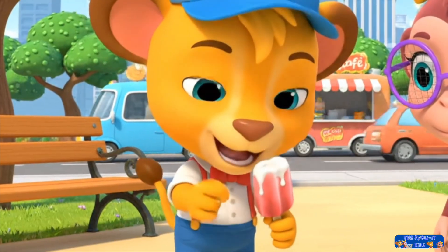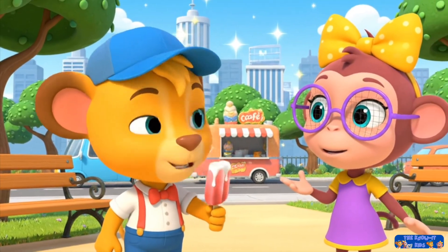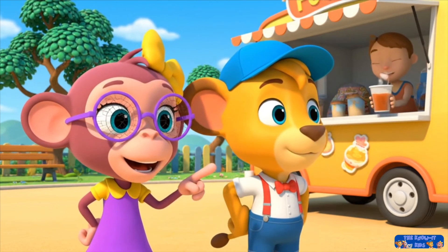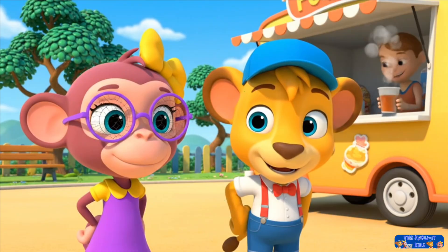And when ice gets warm, like your pop in the backpack, it turns into wiggly, splashy water. Water is liquid. And look over there — water can do another trick. See that floaty stuff coming from the hot tea? Whoa, is that water, too?